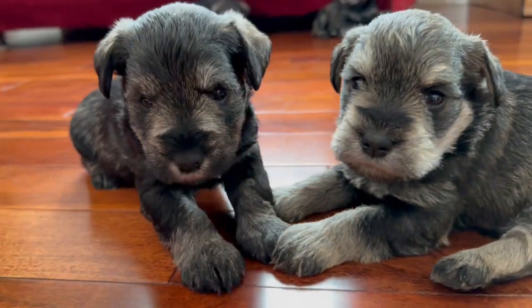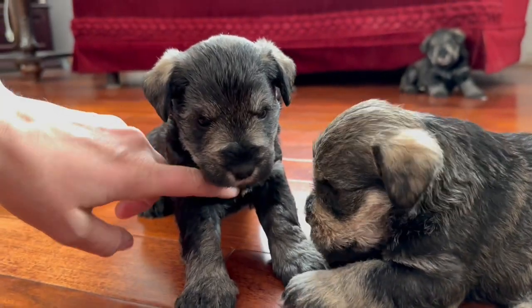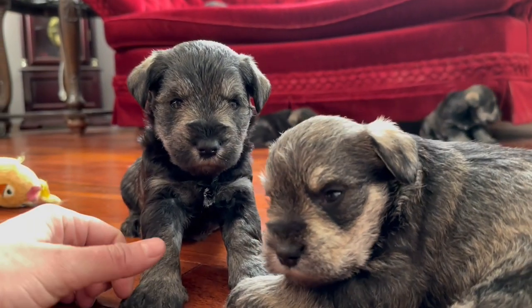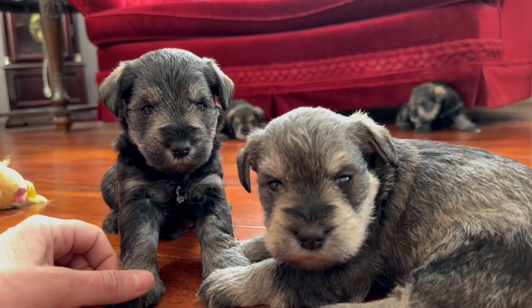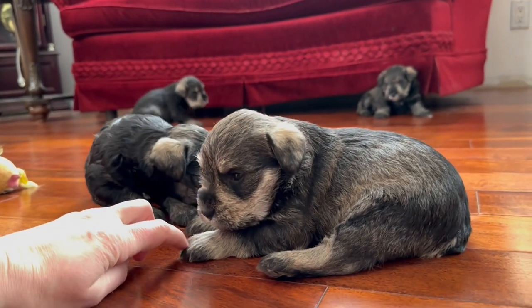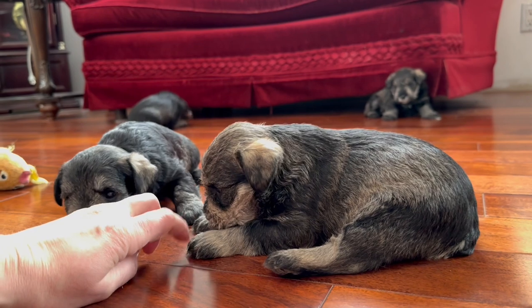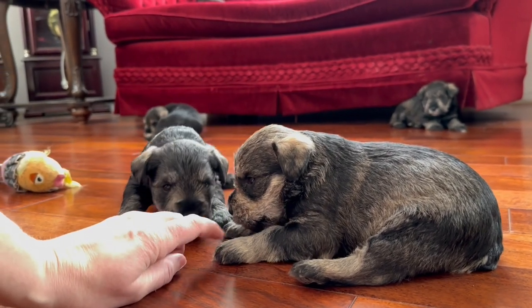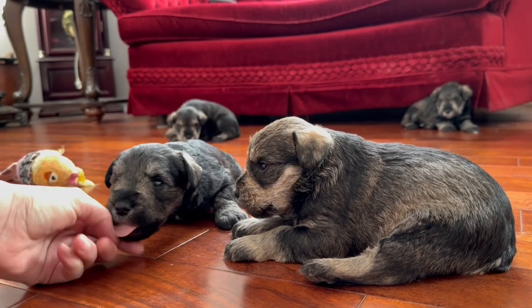I love the fact that you can really see the pronounced white on Cass — just that little spot on his chest. These guys haven't really been on the hardwood floor much, so while they are starting to get around fairly well, their little legs aren't used to the slippery floor.